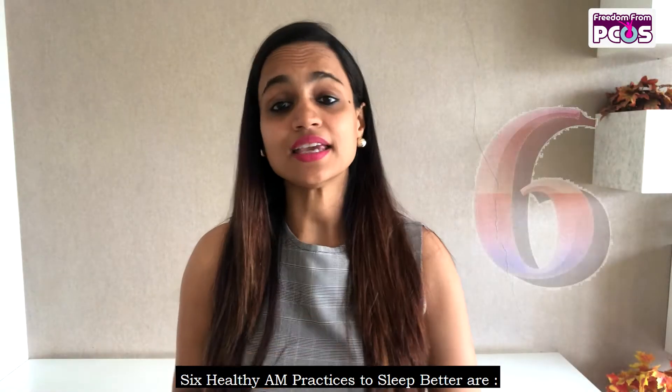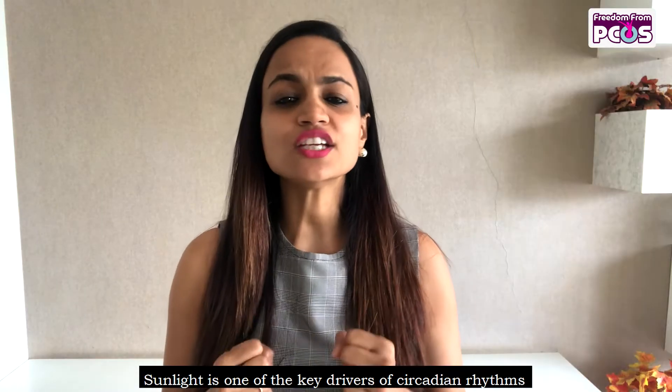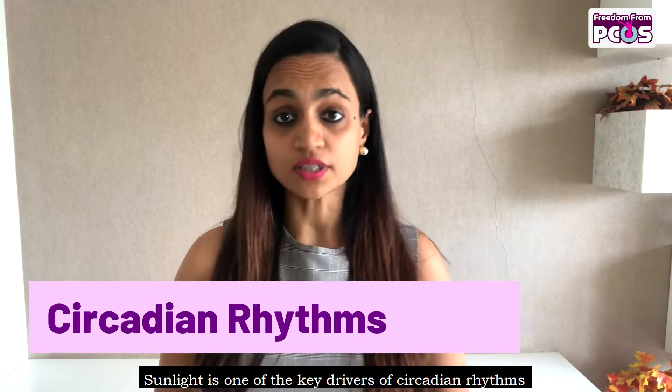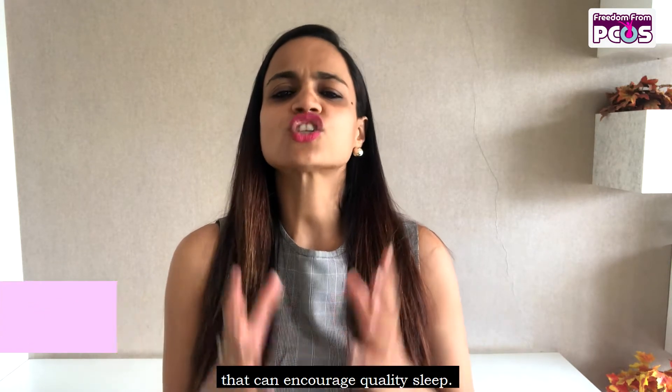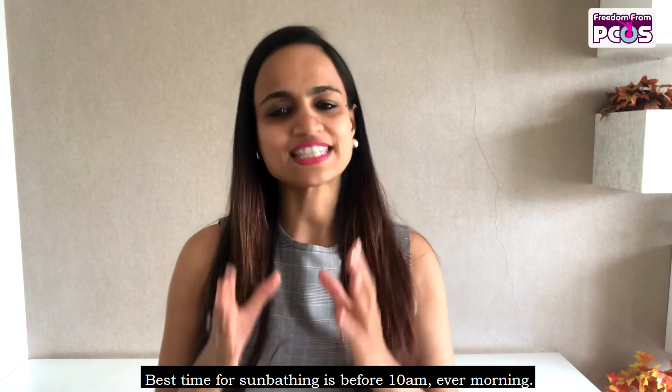Six healthy a.m. routines to sleep better. Number one: take a sun bath. Sunlight is one of the key drivers of circadian rhythms that can encourage quality sleep. The best time for sunbathing is before 10 a.m. every morning.